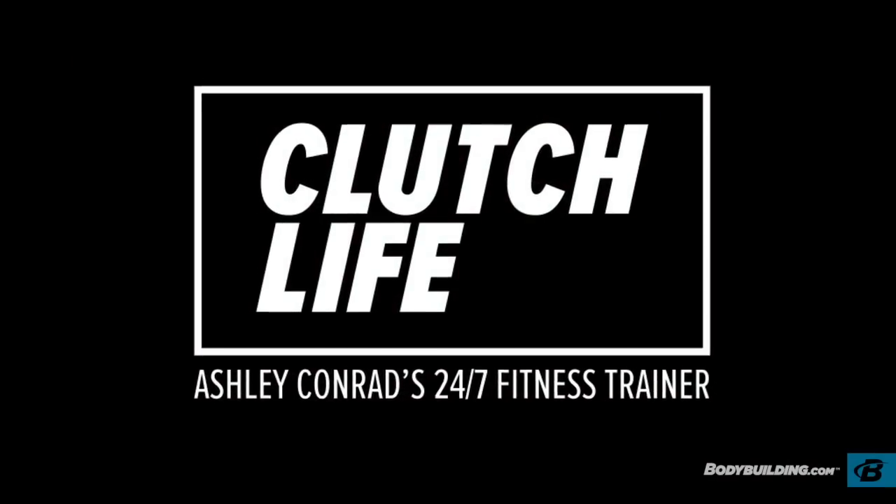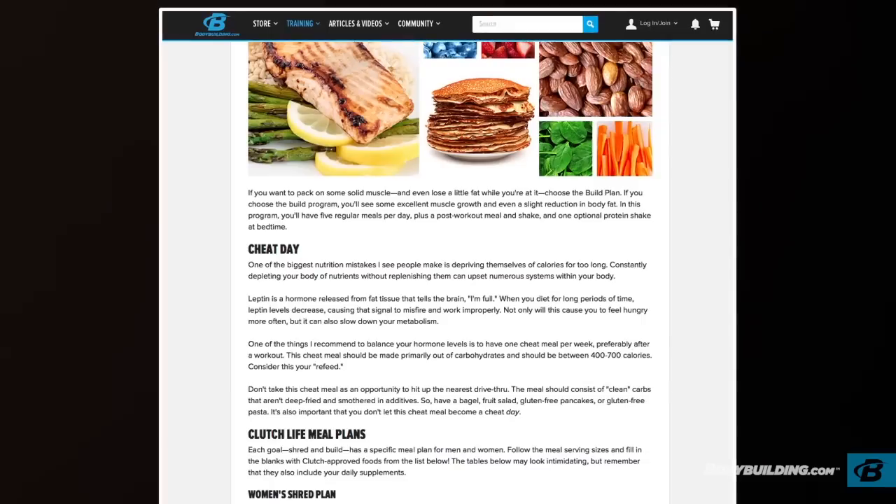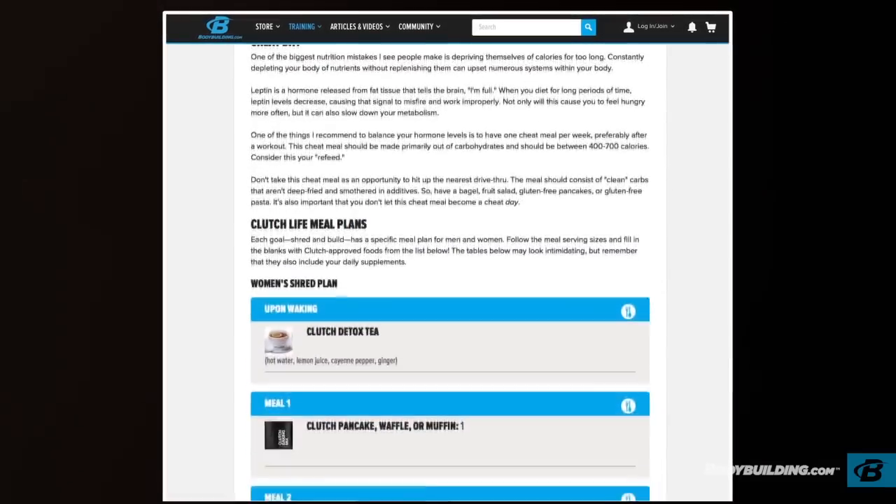By now you've watched the Clutch Life intro video, the program overview video, and the nutrition video. Next, go to the Training Day One video. If you haven't watched all the previous videos yet, go back and watch them before checking out Day One of the training video. Everything you need for your nutrition program and supplement plan is broken down on the page below, right here on bodybuilding.com.